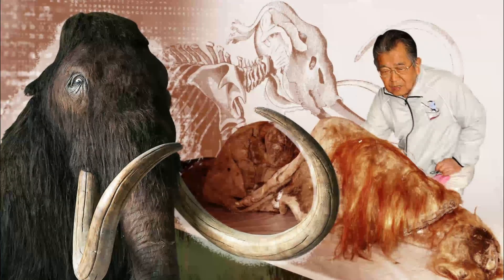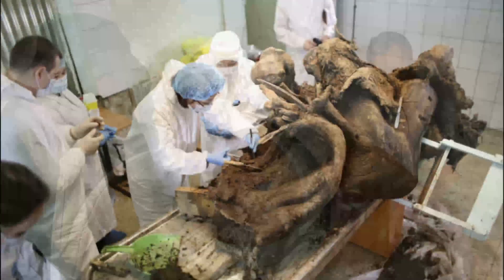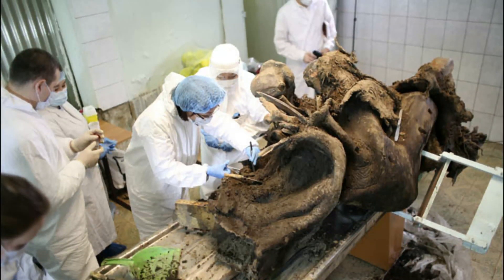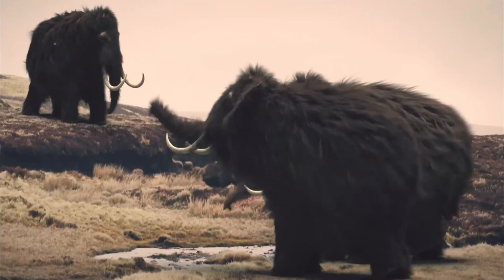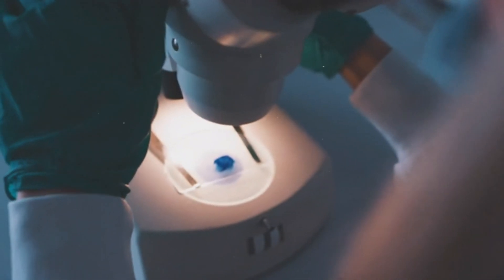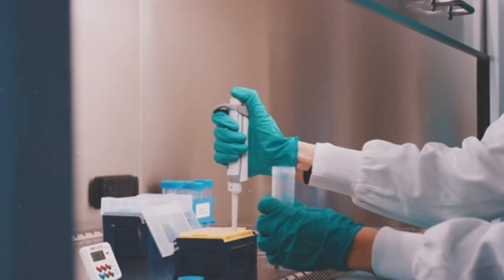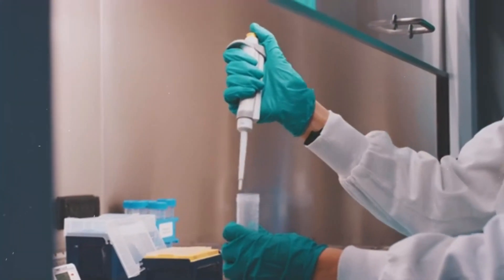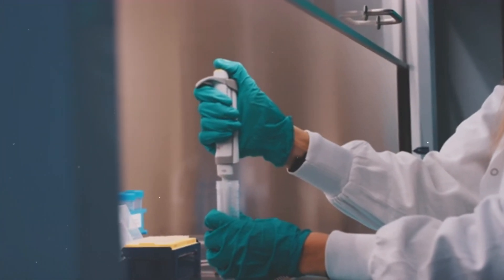While most mammoths died out between 14,000 and 10,000 years ago, this particular mammoth, which the research team has dubbed Yucca, belonged to a resilient population of the species that managed to live on the Arctic Ocean's Wrangell Island until 4,000 years ago. The discovery that Yucca's ancient cells have shown signs of structural DNA integrity, while not confirming the ability to bring the species out of extinction, does complement longstanding research efforts in the scientific community to do just that.